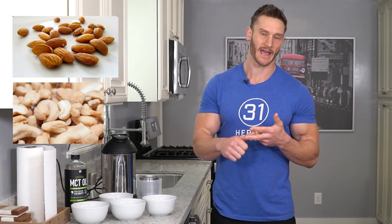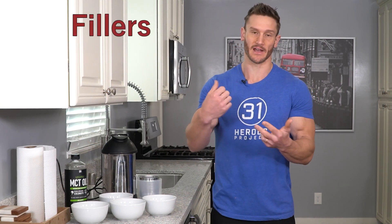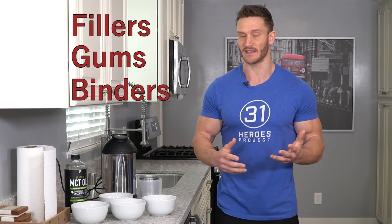When you buy nut milk — like almond milk, cashew milk, coconut milk, macadamia milk — at the store, you're kind of at the mercy of what other people are putting in the drink. So you've got fillers, you've got gums, you've got binders, all kinds of things, preservatives.